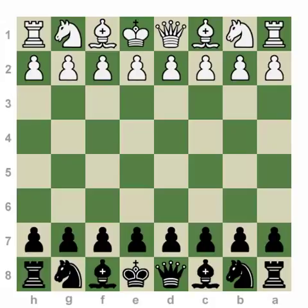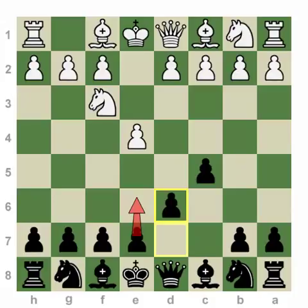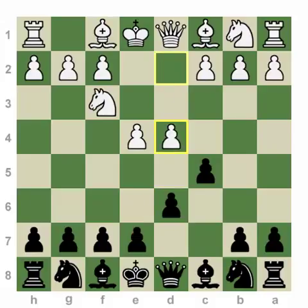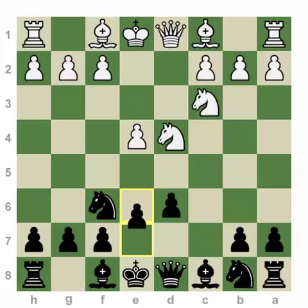Let's play over the introductory moves that define the Keres Attack: e4, c5, knight f3, d6. Black can also play e6 on move two, and it can transpose if white plays d4, takes, knight takes, knight f6, knight c3, and now e6. This is the Scheveningen variation of the Sicilian, named for a town in Holland, and it features a small pawn center for black on e6 and d6. Notice the trade of pawns in the opening gave black a central preponderance, although this small pawn center is rather modestly placed.